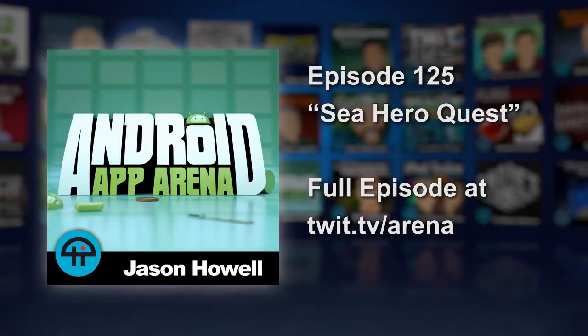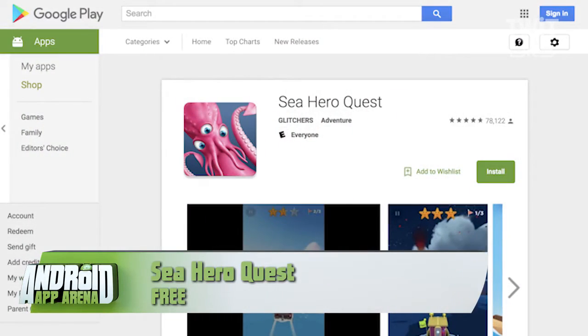You gotta love a game that is designed to not only entertain you and challenge you, but at the same time also uses your gameplay to offer valuable data to scientists fighting dementia. That is the idea behind Sea Hero Quest, which first released back in May.